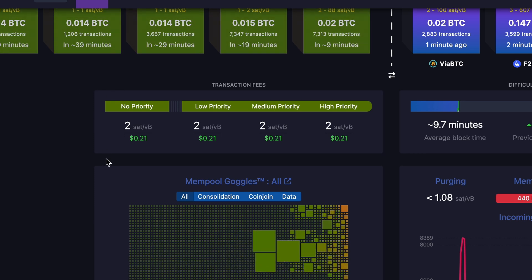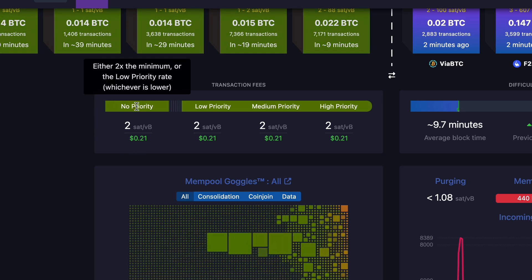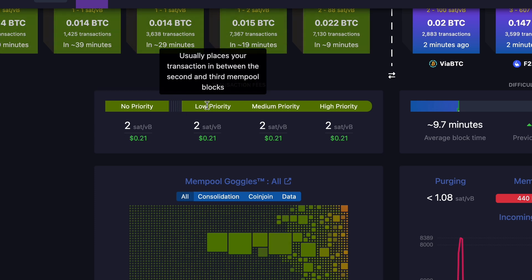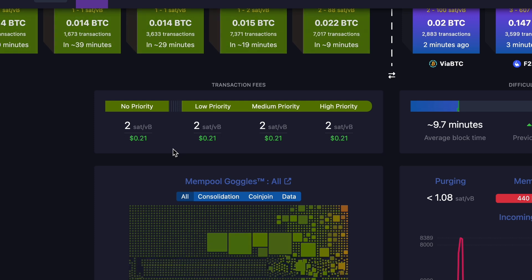If we scroll down a bit further, we also have an overview of the current fee rate. This fee rate is very important — before sending your Bitcoin transaction, you should always check it, because it could differ from what your wallet shows. There are various stages: on the left-hand side you have the no-priority zone, which is cheapest but slowest, and next to that are low, medium, and high priority categories showing the fee rate needed to get your transaction finalized faster.